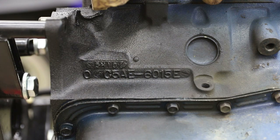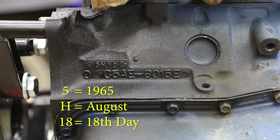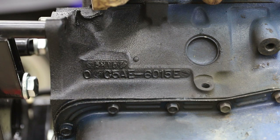The first thing we see is 5H18 in the upper block. That tells us that this engine was made in 1965, and what month and day it was made. If it's made in 1965, it probably wasn't for a 1967 Mustang.